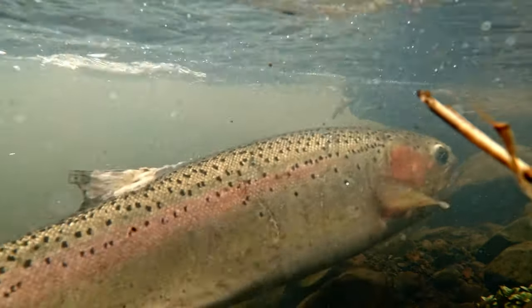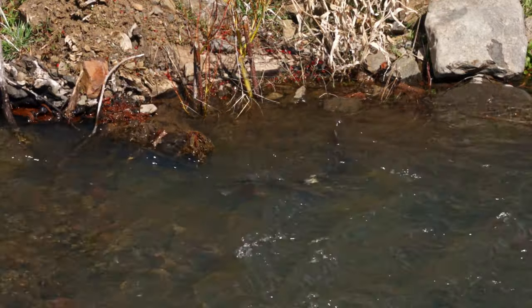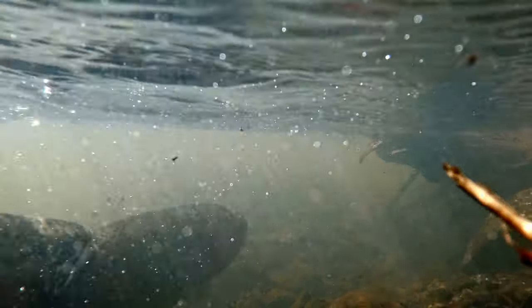Adults enter the Potlatch to spawn during late winter and early spring. They will either die or move out soon after. Their young will remain to rear in the Potlatch and its tributaries.